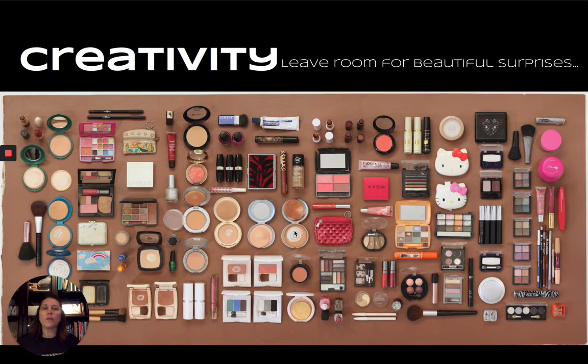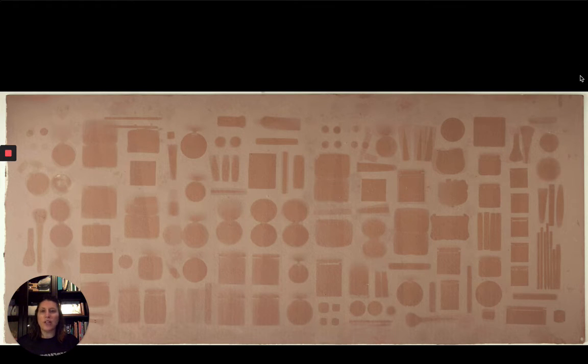Creativity — leave room for beautiful surprises. This was a piece hung on the wall in Saugatuck that I absolutely loved. In the sun of Arizona, he had this big piece of brown paper that he photographed all of these pieces of makeup on, and the sun had bleached the paper. When they removed the items, it had all of these beautiful shapes. I love that he appreciated it enough to frame this piece of paper and put it in the gallery as well. So leave room for creativity and spontaneity. It doesn't have to be rigid.